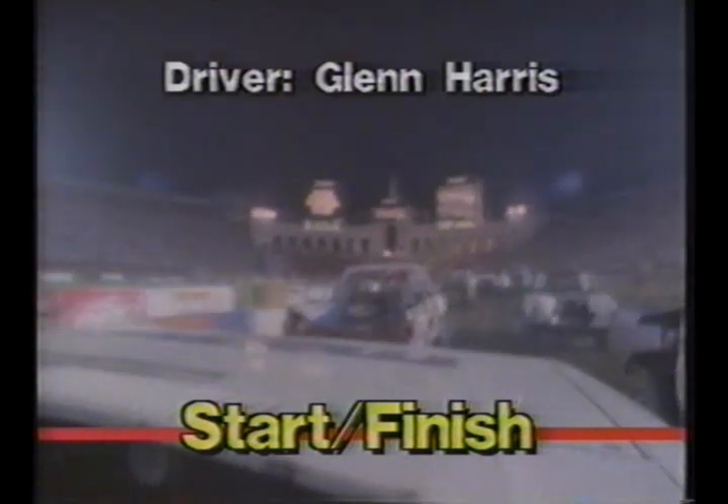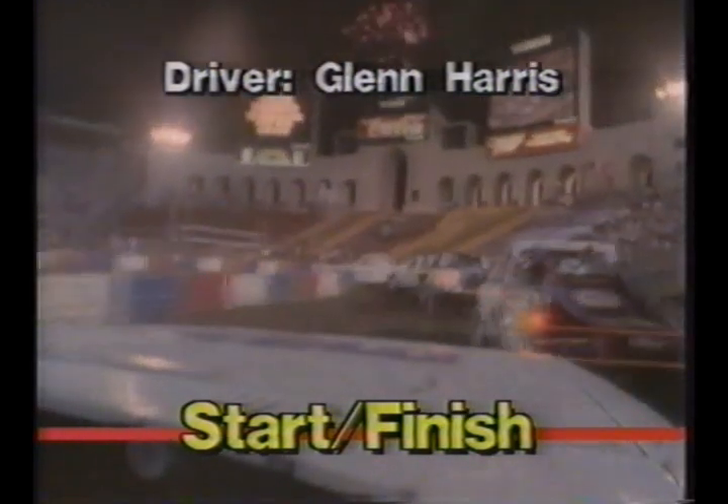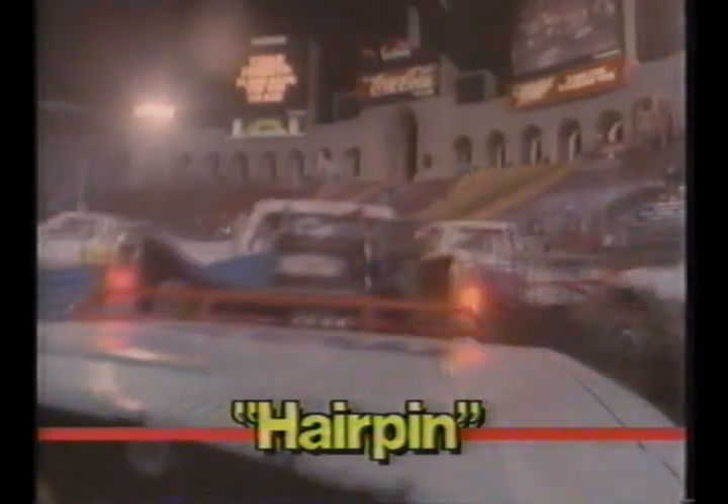Let's take that lap with Mazda driver Glenn Harris in his factory Grand National Mazda truck. The course is a half-mile long, with six turns and five major jumps. Down that front straightaway and bumping the rear of Rod Millen, the other team Mazda driver. Then into a left-hand hairpin, which funnels the trucks into a space wide enough for only two.